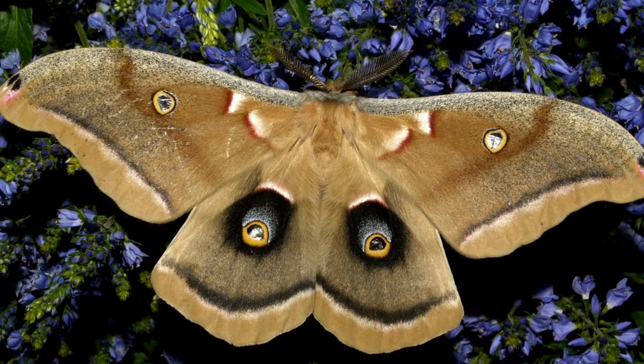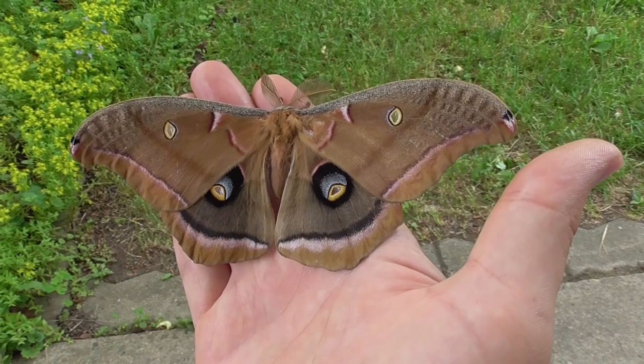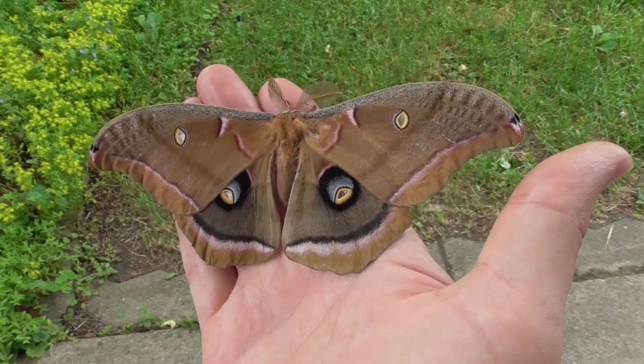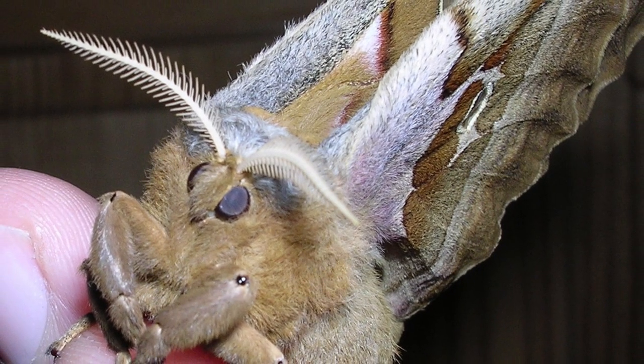These moths are found throughout much of the United States, from the East Coast to the Rocky Mountains. The Polyphemus moth is not considered a pest species and is generally not harmful to humans.